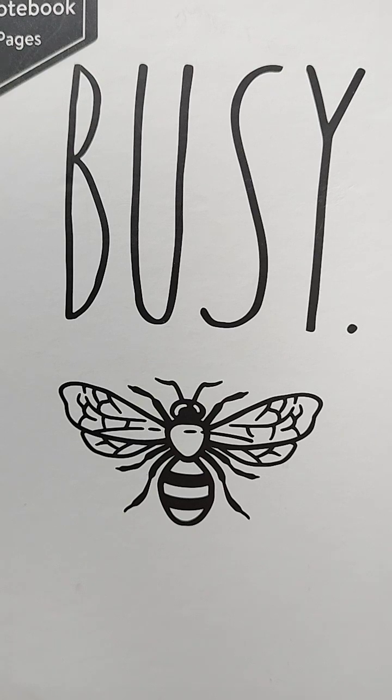Manuka honey's antibacterial properties are what set it apart from traditional honey. It contains methylglyoxal as an active ingredient likely responsible for these antibacterial effects. Additionally, Manuka honey has antiviral, anti-inflammatory, and antioxidant benefits. It has traditionally been used for wound healing, soothing sore throats, preventing tooth decay, and improving digestive issues. Here are seven science-based health benefits of Manuka honey.